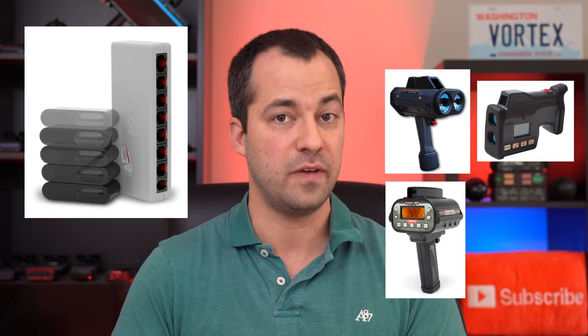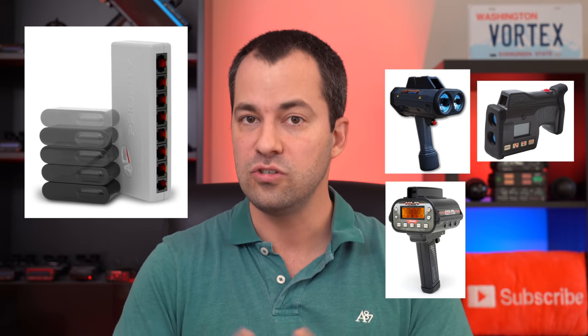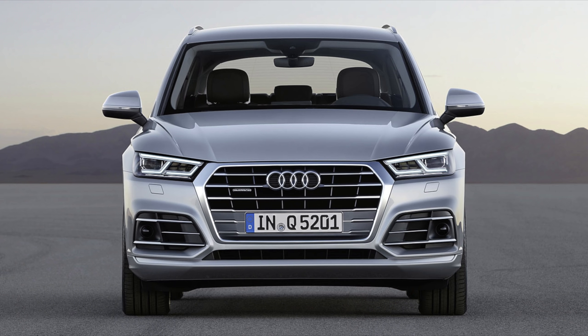Anti-Laser continues to keep the laser jammer updated over time, and they're doing the very best job of all manufacturers at actually obtaining new police laser guns and making sure they stay up to date as new guns come out. The ALP supports up to six heads total — three in the front and three in the rear — which is sufficient coverage for most any vehicle, even some of the larger ones.